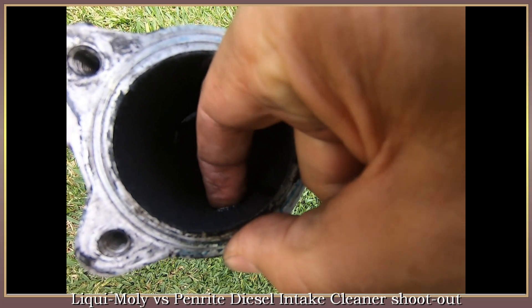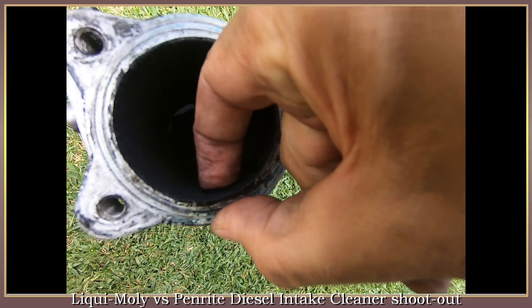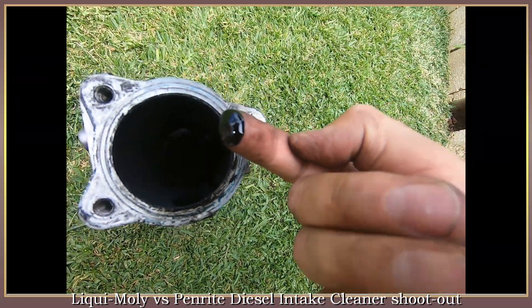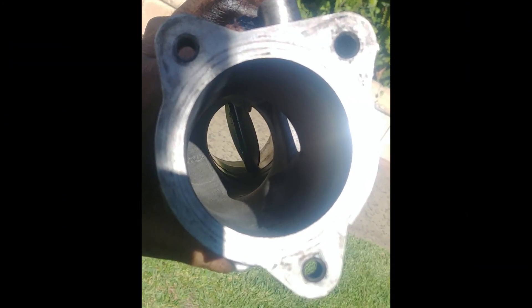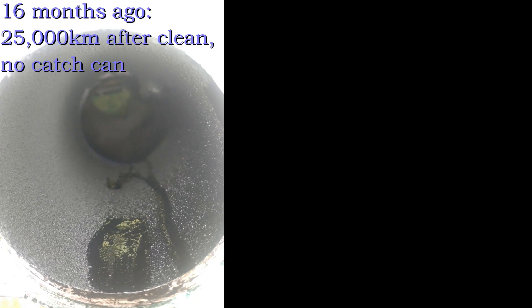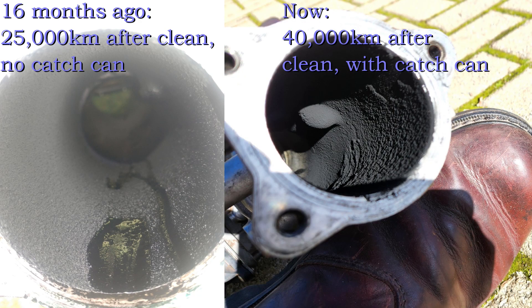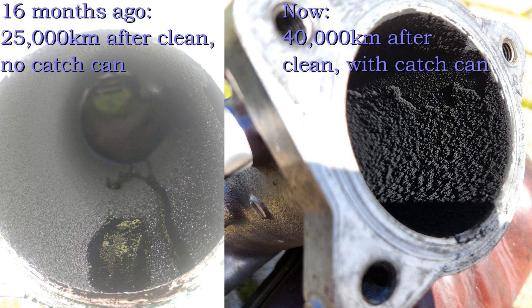I compared it with what we found in an earlier video, which had been 25,000km after a full strip-down and clean of the manifold but with no catch can being used afterwards. Back then, after 25,000km without the catch can, we found a thin smear of oily sticky build-up which was full of blow-by oil, after which I cleaned the upper manifold. Now let's see how the same cleaned upper manifold looks after 40,000km of driving with the catch can installed. First impressions are that the surface is lumpy, and there actually looks to be more build-up now than what there was before after the 25,000km. Of course the distance is a little bit different - 25,000km compared to 40,000km - but it does look like there's more build-up there.